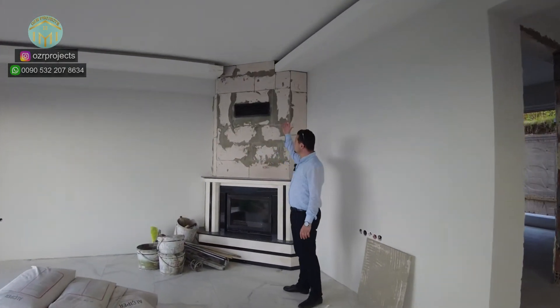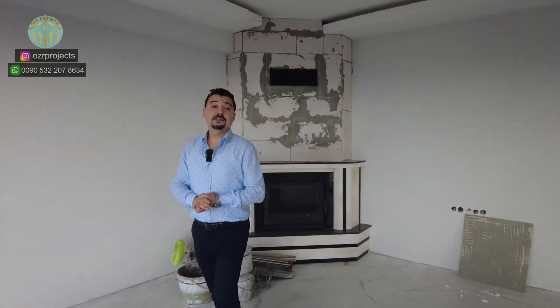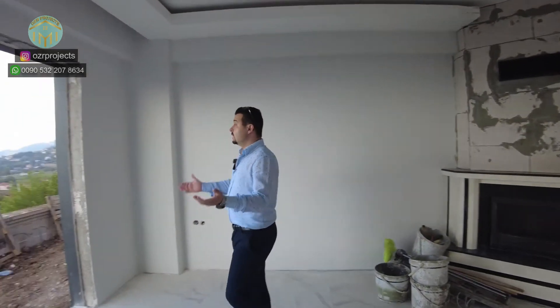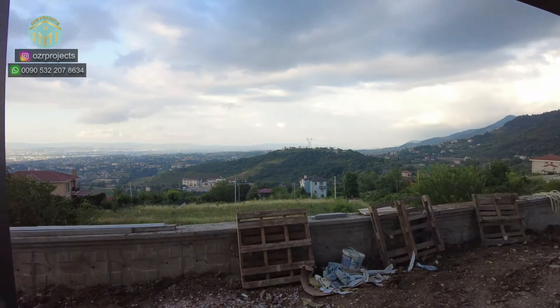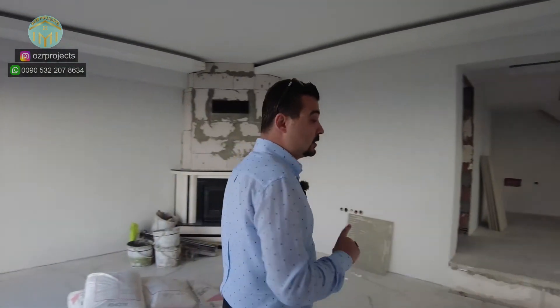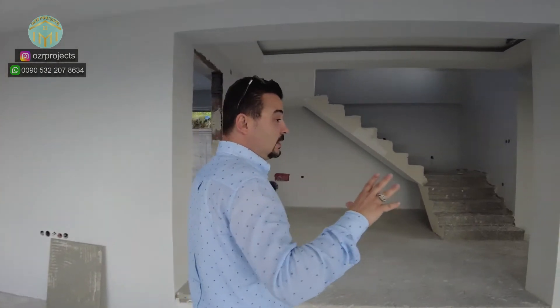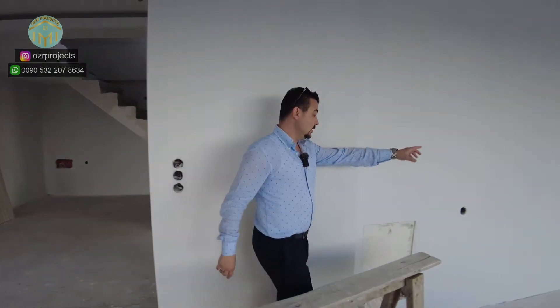This is the fireplace section, and this fireplace is connected to the master room — when you burn the fire here, you can also benefit from the hot air inside your master room. Look at that beautiful view. If you are looking for luxury and privacy, these properties can be a very suitable choice. We also have an open-style kitchen, meaning the living room and kitchen section are together.